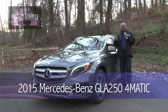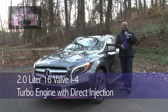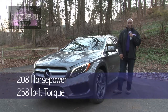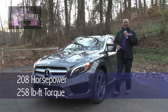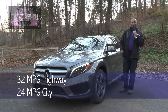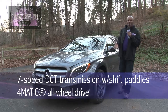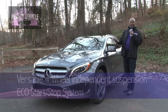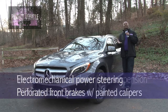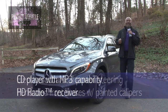For 2015, the Mercedes-Benz GLA 250 4Matic comes with a 2-liter inline-4 turbo engine with direct injection, 16 valves, 208 horsepower, and 258 pound-feet of torque — giving you 32 miles per gallon on the highway, 24 city, and 27 combined. It runs on a 7-speed dual-clutch automatic transmission with 4Matic all-wheel drive, four-wheel independent suspension, and an Eco Start-Stop system. You've got shift paddles, electromechanical power steering, and perforated front brakes with painted calipers.